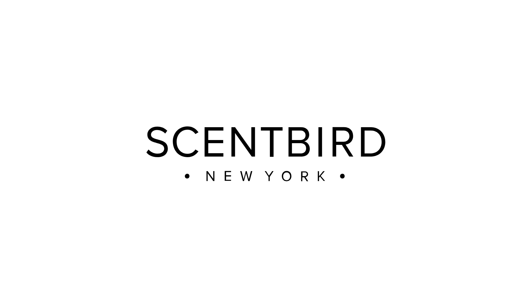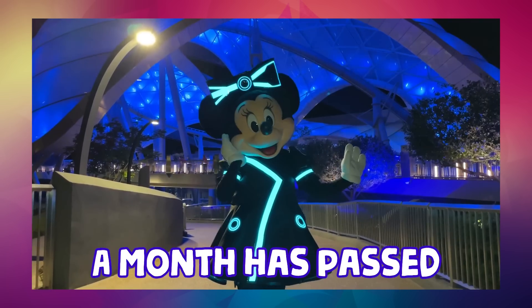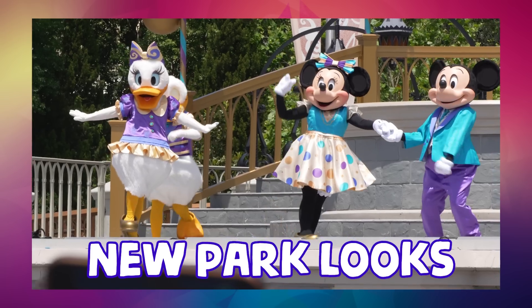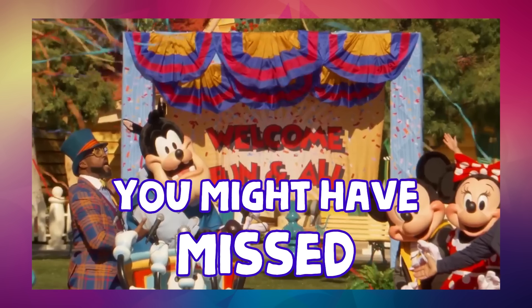Thanks to Scentbird for sponsoring this video. Breaking costume news, May 2023. A month has passed since my last new costume update, and we've already been inundated with literally dozens of new park looks. So let's jump in and see what amazing new costumes you might've missed.